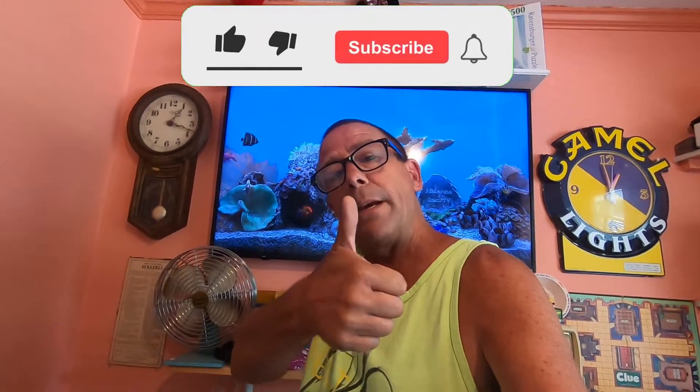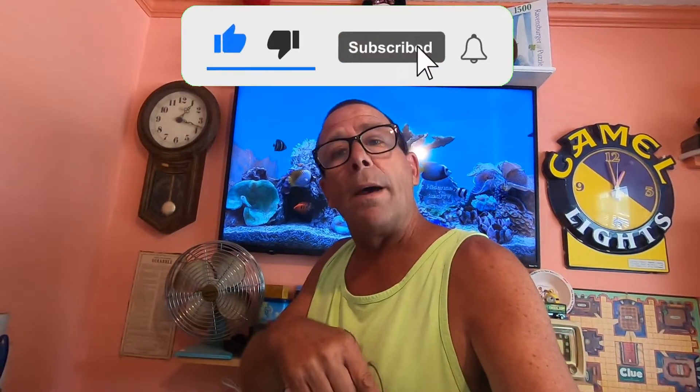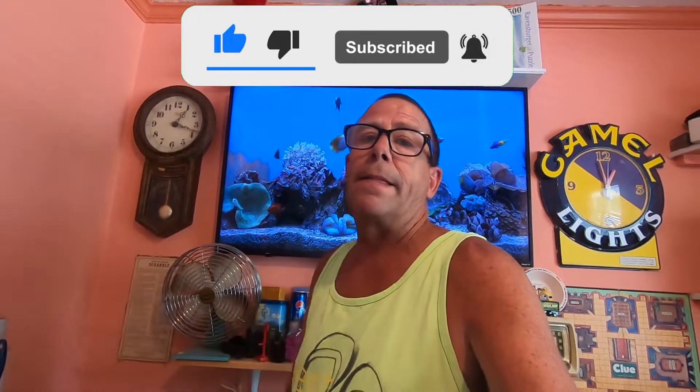Those are the items we have going out today to close out the week in sales. If any of this information in the video was helpful, go ahead and give me a thumbs up. If you like content like this, go ahead and subscribe and hit the bell notification — you'll be notified the next time I do a video. Until next time, keep picking.